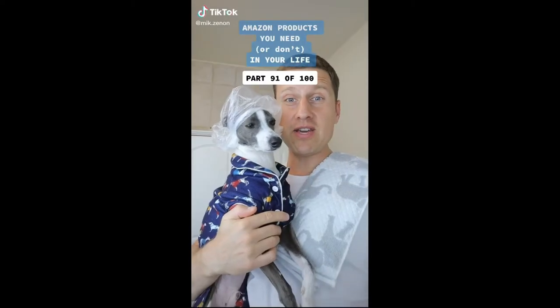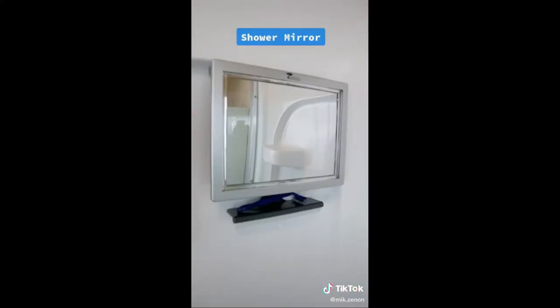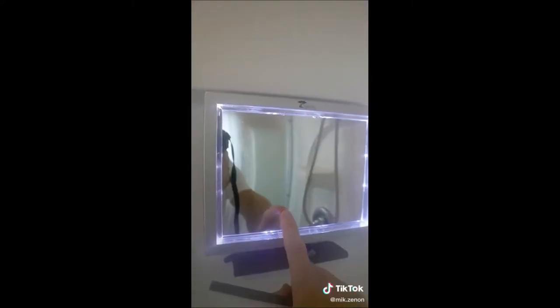Amazon products you need or don't need in your life, part 91 of 100. We have three bathroom finds for you today. This is a fogless shower mirror that will allow you to shave, tweeze, cleanse and remove makeup in the comfort of your shower. It comes with LED lights to help you better see the task at hand. Simply fill the back reservoir with warm or hot water and the mirror will never fog up on you.